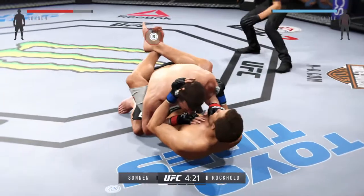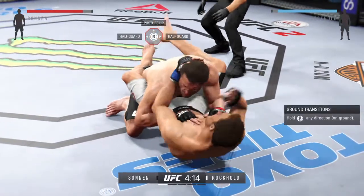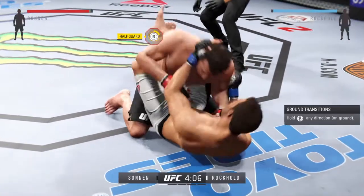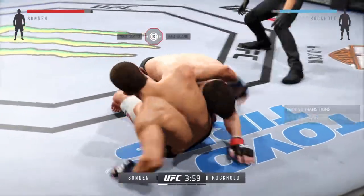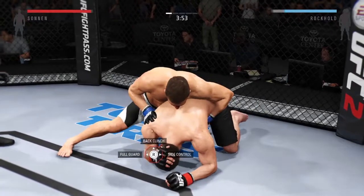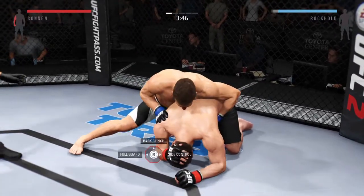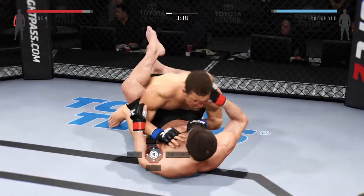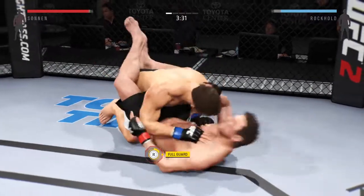He takes him down. Rockhold gets caught with that left. A clean elbow — oh, good elbow, very nice. Not much going on here. They both seem to be either taking a bit of a breather, or they're canceling each other out with their moves and counters. Now he's in full guard. Nice punch by Sonnen — vicious ground and pound by the challenger.